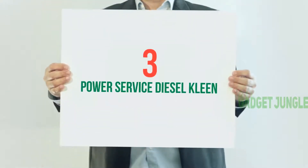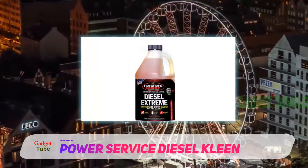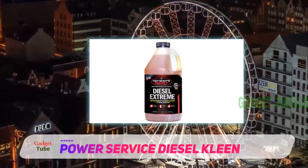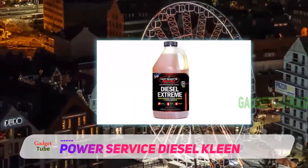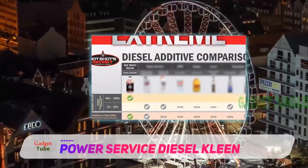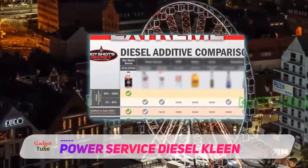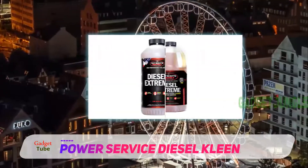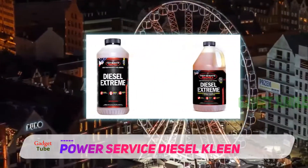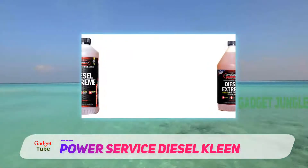Starting at number three: Power Service Diesel Clean Plus Cetane Boost. This is a total injector cleaner and performance improver that cleans injectors, boosts cetane, and lubricates fuel injection components to realize the benefits of today's cleaner burning fuels. New technology is required to maximize performance — it restores lost power and fuel economy and smooths rough-running engines.